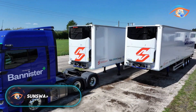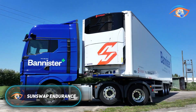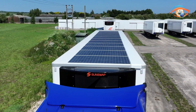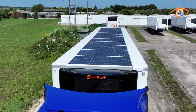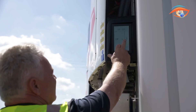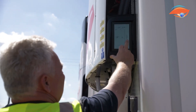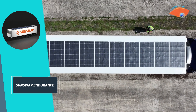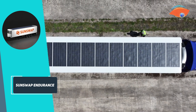SunSwap Endurance. The SunSwap Endurance is an innovative transport refrigeration unit that revolutionises cold chain operations by operating without diesel. Made in Britain, it uses a combination of solar panels and battery storage to deliver zero-emission cooling for refrigerated trailers. Operating completely independently from the truck's engine, it is suitable for both diesel and electric trucks without affecting range.